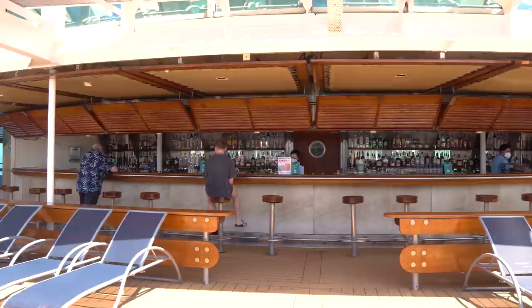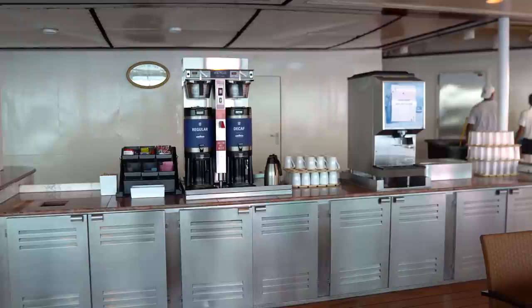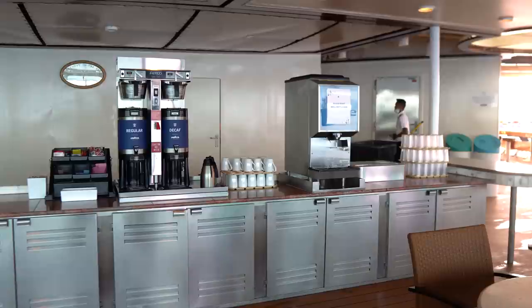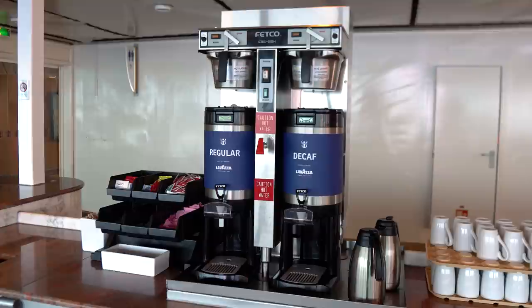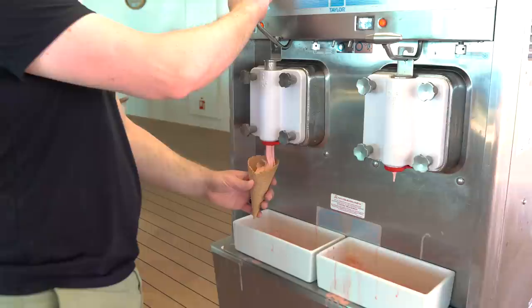You can choose from strawberry daiquiris, mojitos, bloody Marys — they've got it all. You're also going to find a complimentary coffee station nearby, available in the morning or afternoon, with regular and decaf. And there are also ice cream machines for soft serve, which tastes really good on any day on board Rhapsody of the Seas — complimentary, and kids absolutely love it.